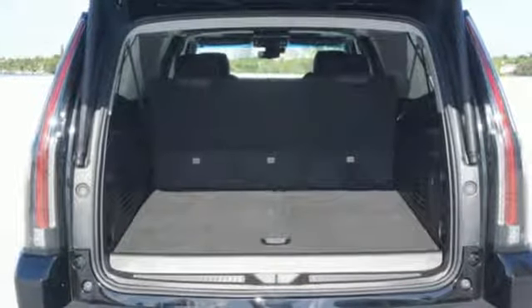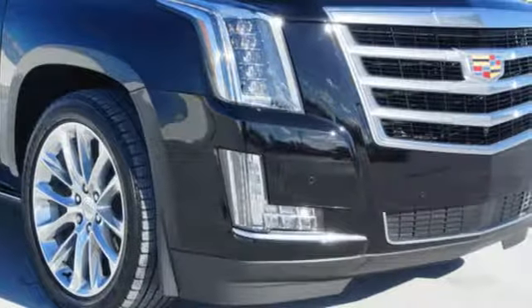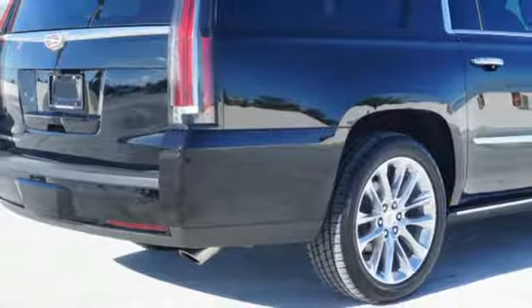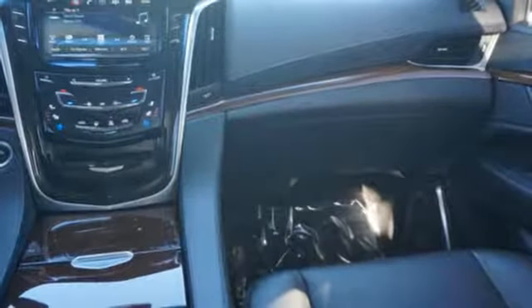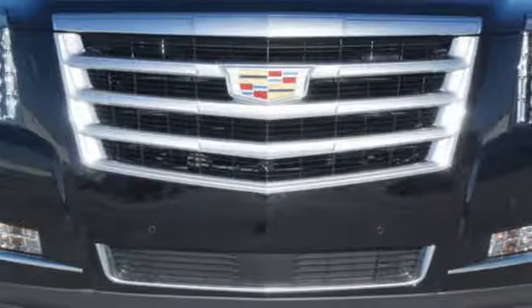Integrated navigation system with voice activation. Doors and push button start proximity key. Heated and ventilated leather bucket seats. Automatic parking assist. Wi-Fi hotspot. Dual zone climate control. Automatic transmission. Hands-free lift gate. Magnetic fluid-filled shocks. And power with tilt-down heated mirrors.